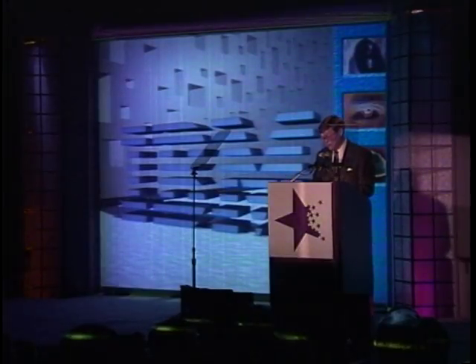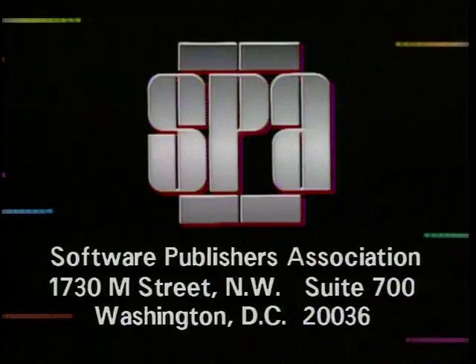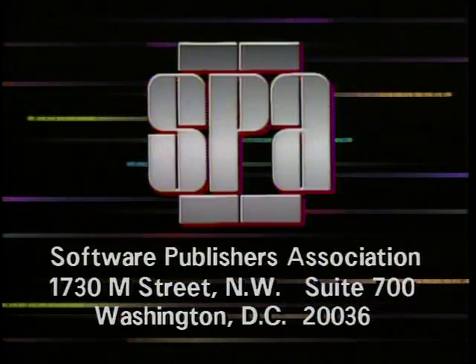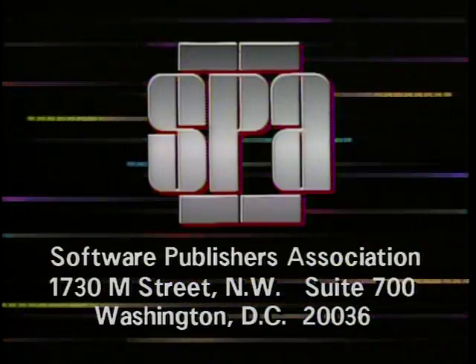For the Computer Chronicles, I'm Stuart Sheffet. Computer Chronicles is made possible in part by the Software Publishers Association, providers of educational materials to help manage software. Don't copy that floppy.